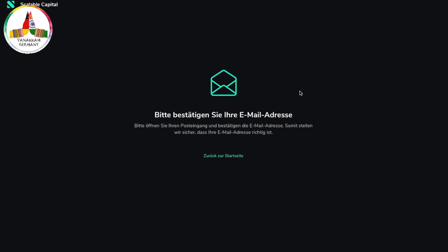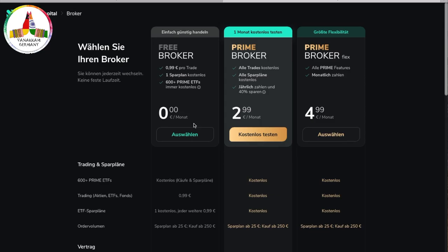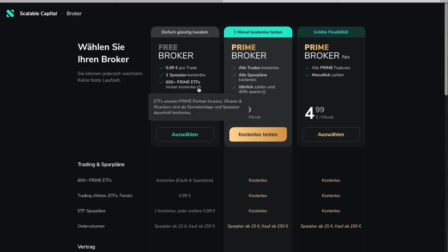Enter your email ID and you will receive a confirmation link from Scalable Capital. After clicking the confirmation, you'll land on the homepage where you can choose the type of plan you'd like to join. I opted for the prime broker since I do most intraday trading — it's also free for one month, so I can decide later if it suits me. It's always easy to switch between plans: prime, prime broker flex, or free broker. If you're starting with only one savings plan, you can go with the free broker and decide later.